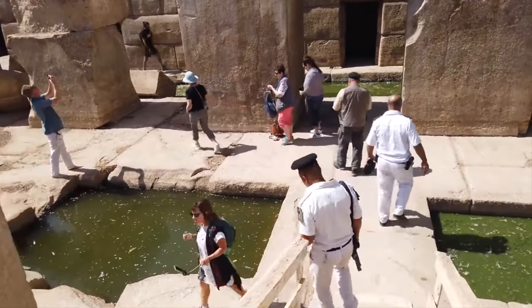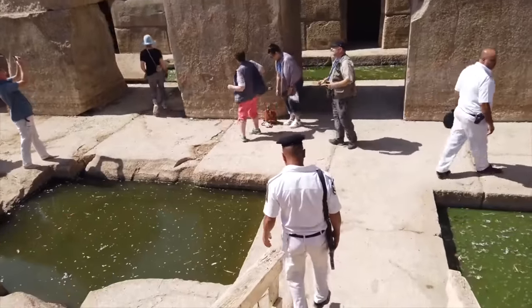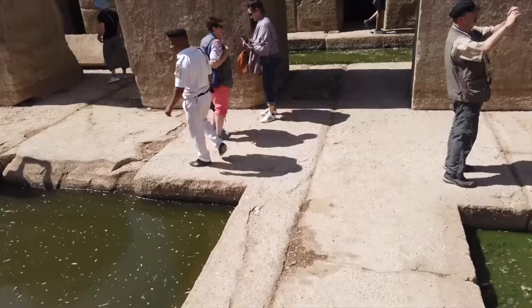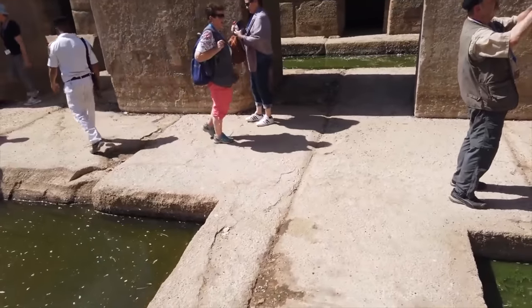This is my fourth time here, but the longest I've ever been in here before was about 20 minutes. Now we have two full hours.